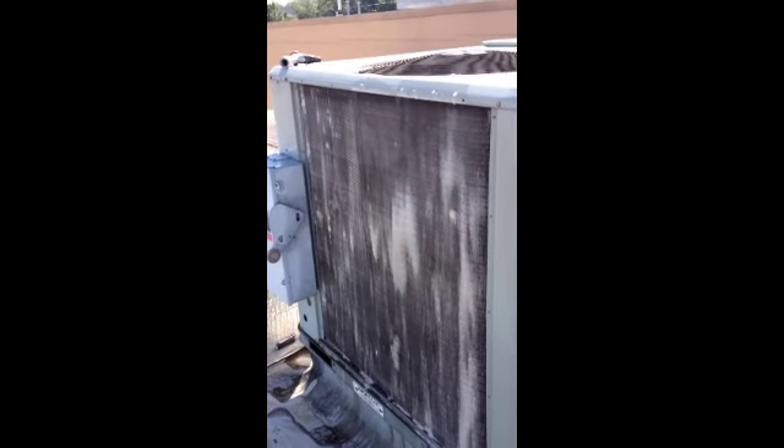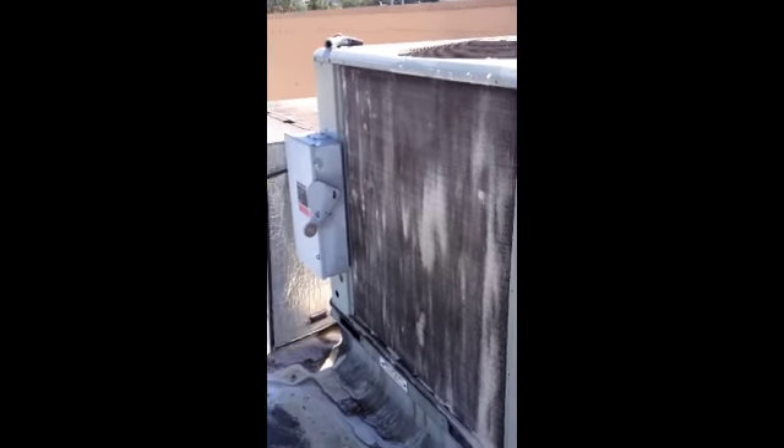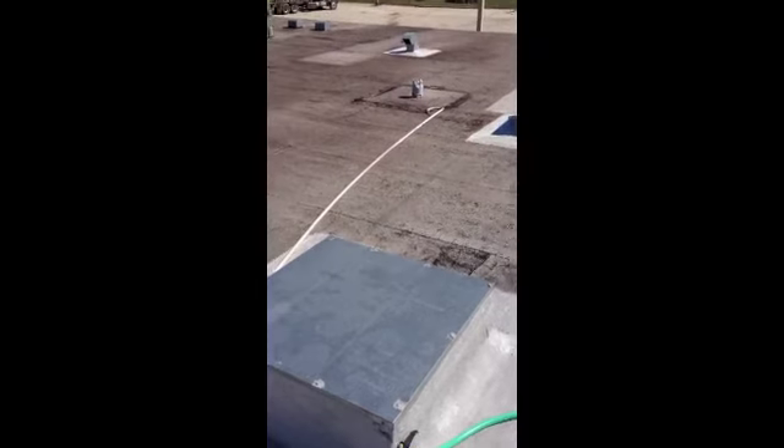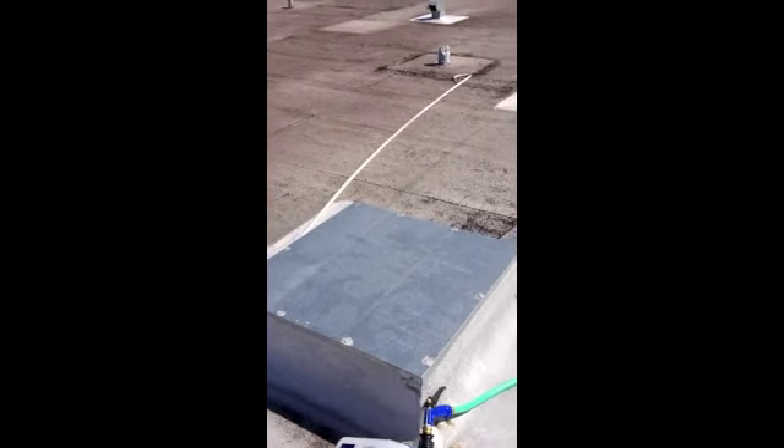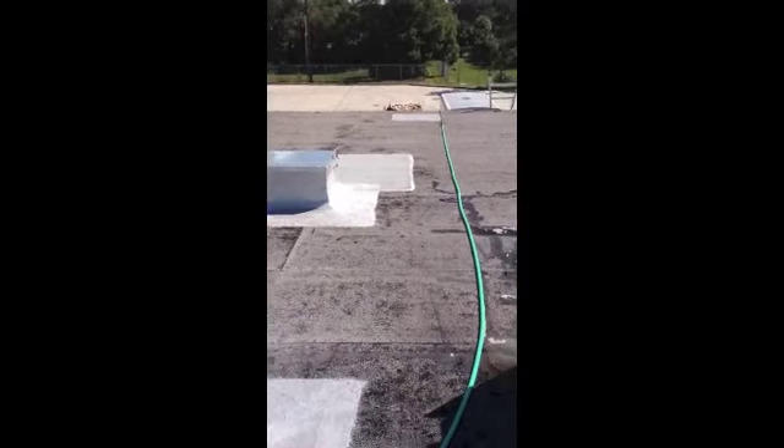This is going to be a short video. Here we are up on the rooftop unit — this is a Terrain 10-ton system. This system had been located right next to a couple of grease fans. This used to be a restaurant; they're now turning it into a sporting goods store.